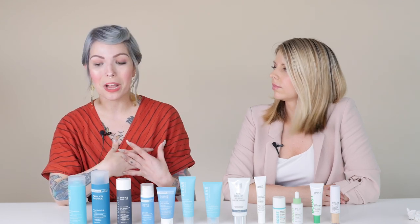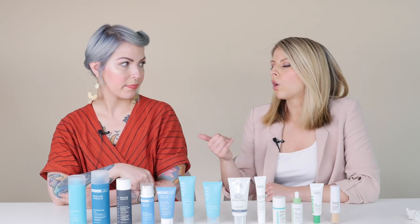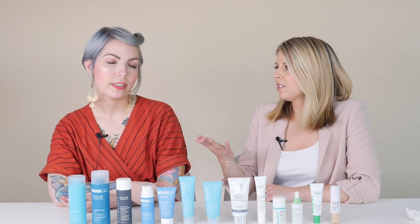I also recommend picking up an extra bottle of the Pore Normalizing Cleanser to leave in the shower in case you are blemish prone on your body — on your back or chest. It's a really easy add-on in the shower for not a lot of extra money. And it's fragrance-free, which is so hard to find in body washes.